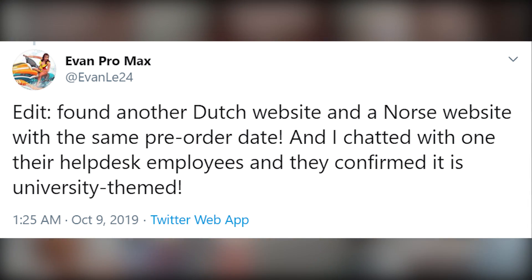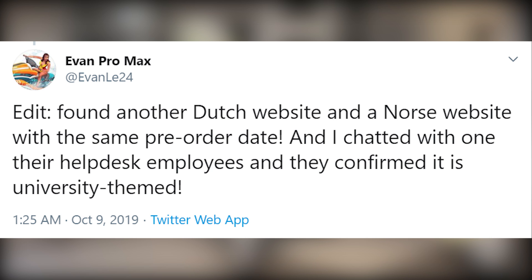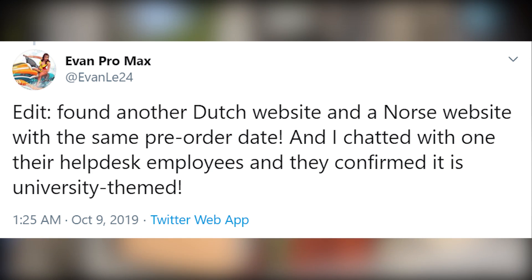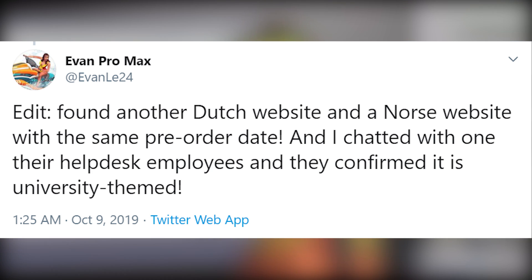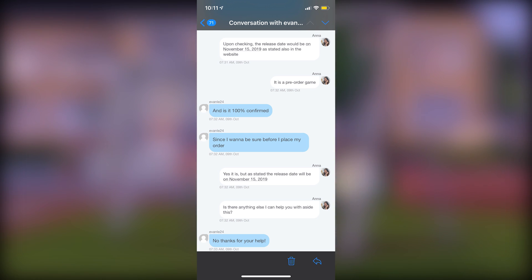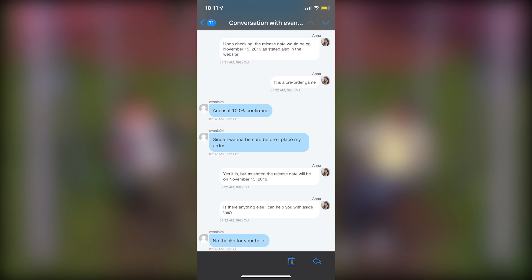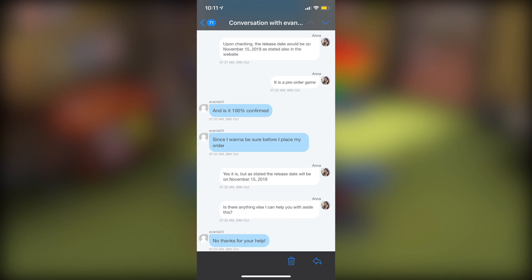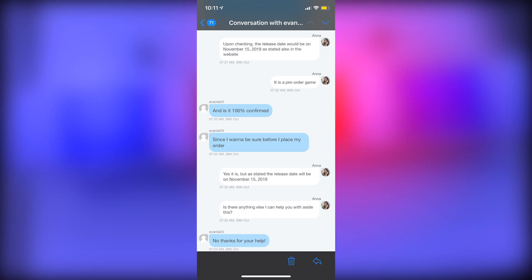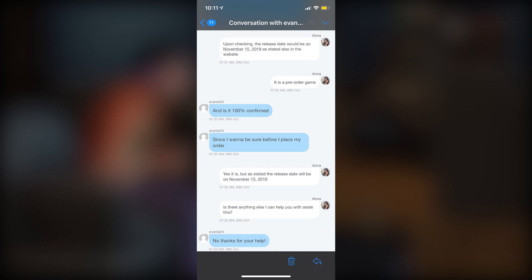For a final update: Evan actually tweeted that he found another Dutch website and a Norse website with the same pre-order date. He chatted with one of their help desk employees and they confirmed it is university themed. So even if the picture is wrong — which obviously it is — and even if the title is wrong, it's still a university themed expansion pack. There's also a screenshot of the live chat where the representative confirms the release date would be November 15th. Evan asked if it's 100% confirmed, and the representative Anna said yes, the release date will be on November 15th.